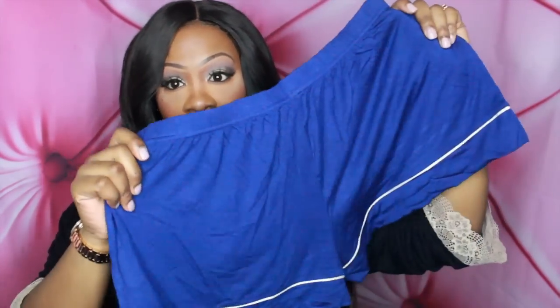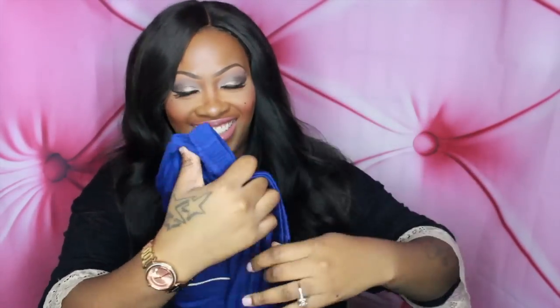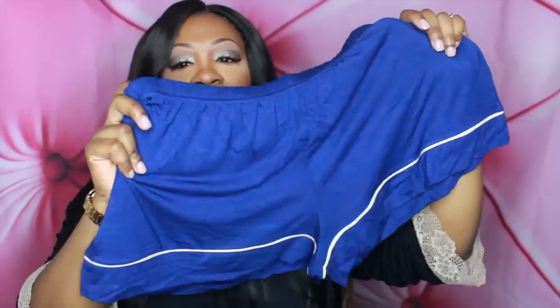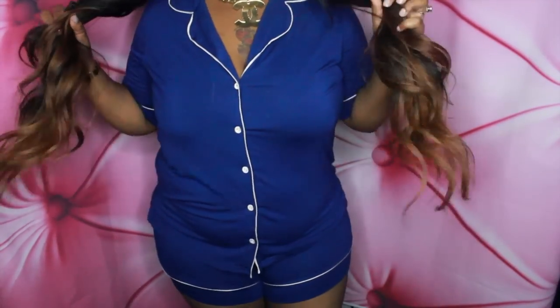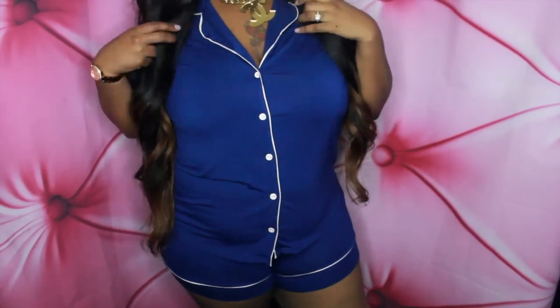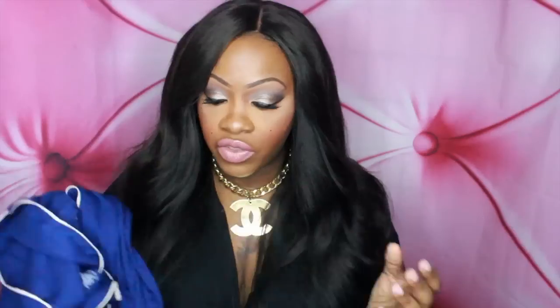The third set I got is some cute little pom-pom shorts. It's this pretty baby blue, and then it has that white strip along the bottom. It has a matching top that buttons up and has a little collar with piping going down in white. It's really stretchy and slouchy, so I know this is going to be super, duper comfortable.